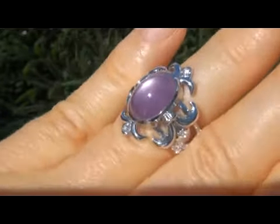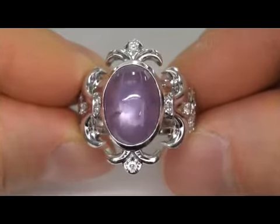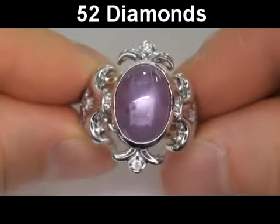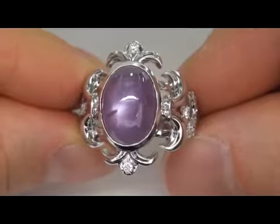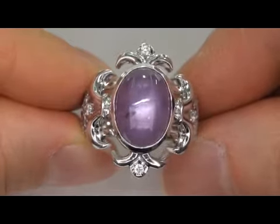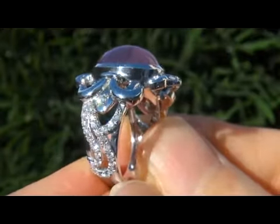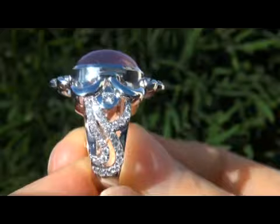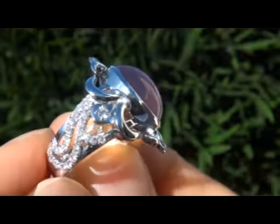The estate ring is certified authentic with a genuine purple star sapphire and sparkling accent diamonds. There are 52 natural round brilliant diamonds totaling .89 carats. These perfectly clear and completely eye clean diamonds are graded as near flawless VS1 to VS2 clarity with colorless to near colorless F to G color, offering outstanding brilliance, flash, sparkle and fire.